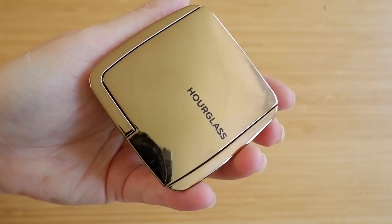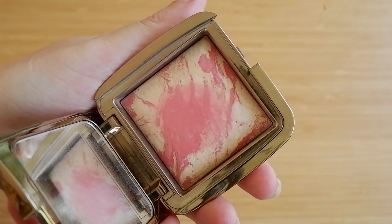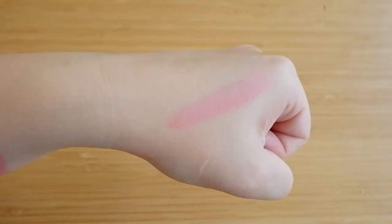We're getting into the top five, and there are mainly more affordable options save for two. One of those is from Hourglass — the Ambient Lighting Blushes. I have Mood Exposure, Incandescent Electra, and the more unique shade Diffused Heat, which I love every summer. It's more of an orangey red — where Nabla is a bit more pinky, Diffused Heat is perfect for a warm-toned red if you want it to be a little more subtle. It has a very pretty, soft, natural, glowy look. I go back to these Hourglass blushes all the time and put them in Shop My Stash regularly — it's definitely a brand I always look at when considering a new blush.